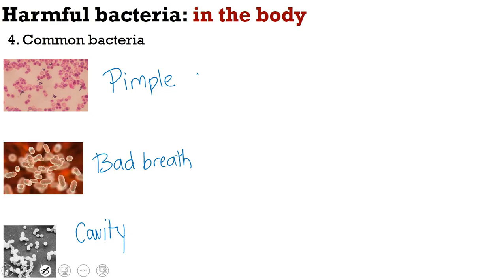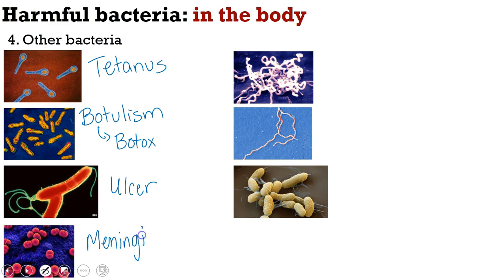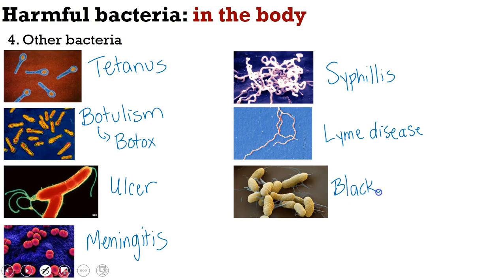Other harmful bacteria include tetanus, which you can get from rusty metal; botulism, from improperly canned foods — though small doses of the toxin produced by botulism bacteria are actually what we use to make Botox; ulcers, which are sores in the stomach; meningitis, an infection of the fluid around your spinal cord; syphilis, which is an STD; Lyme disease, carried by ticks; and the Black Plague, which killed about a third of Europe in the 1300s — though it's no longer as dangerous because antibiotics can kill it. Among these, the vaccines we have are for tetanus and meningitis.